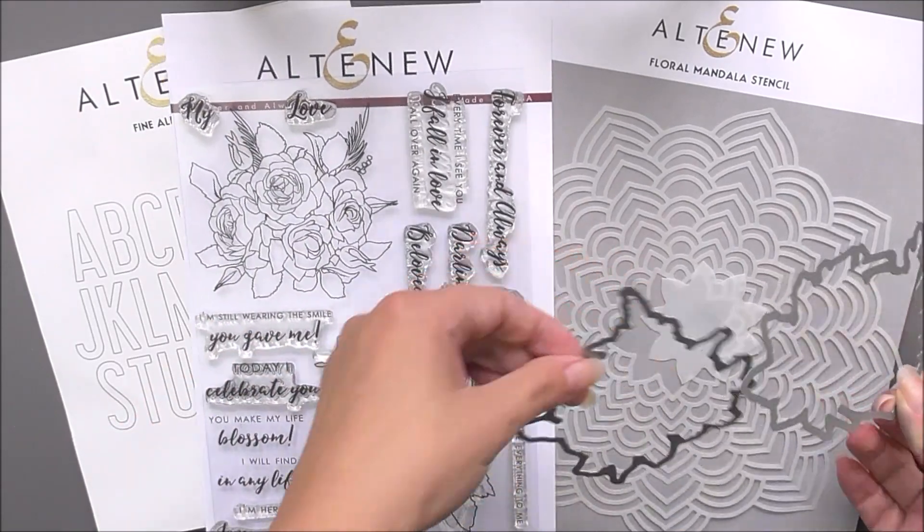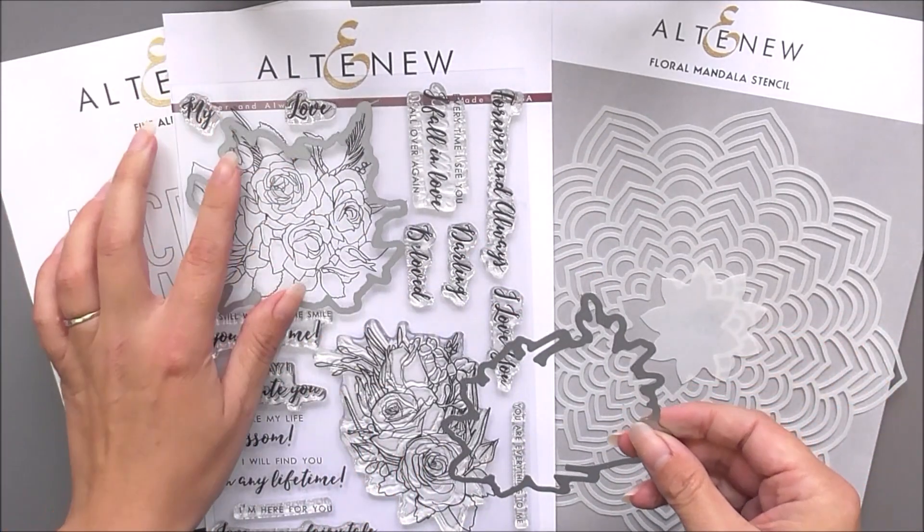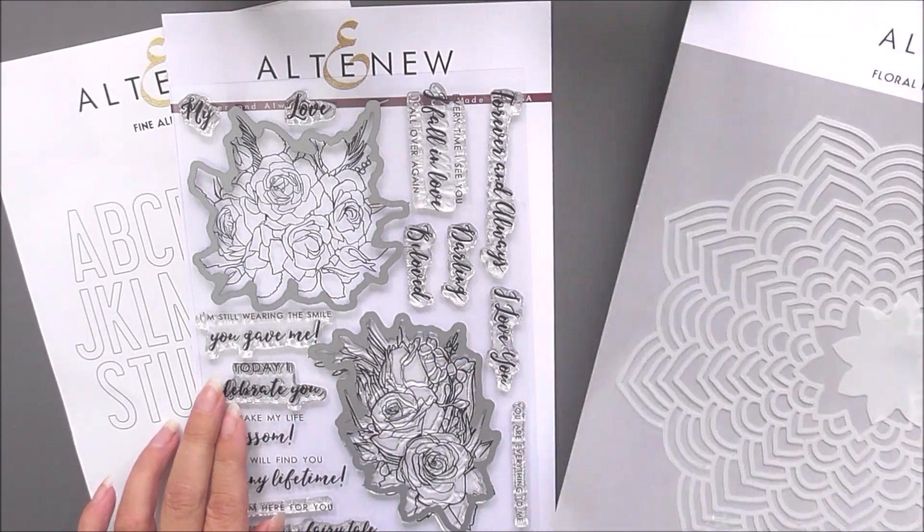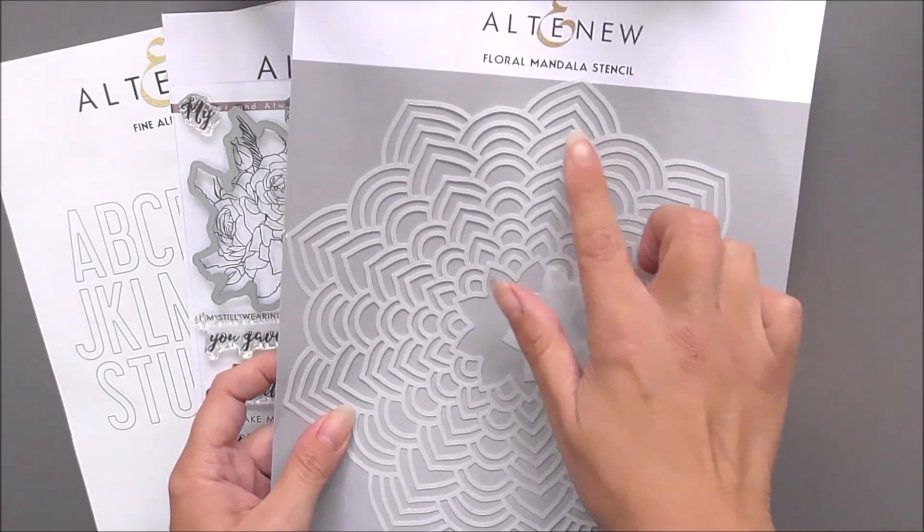The stamps, dies, and stencil all work together perfectly to create a myriad of different designs, be that on cards, journals, scrapbook pages, or even home decor.